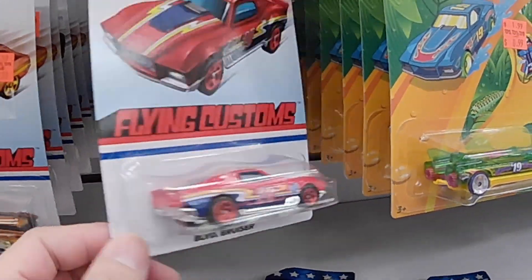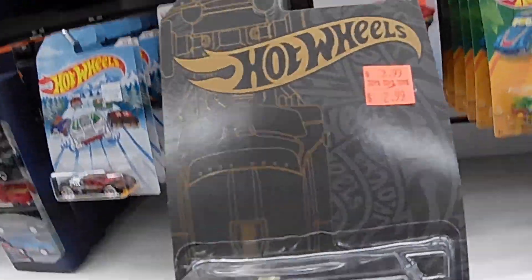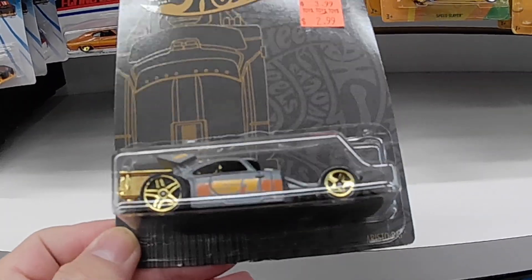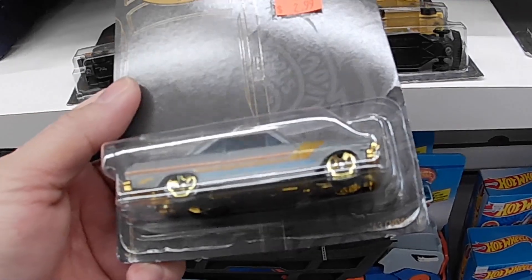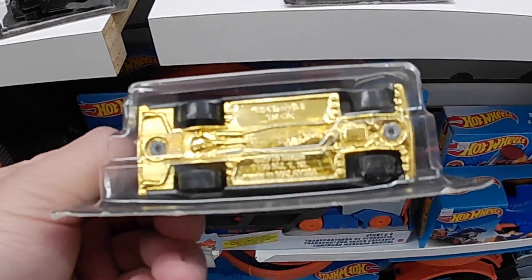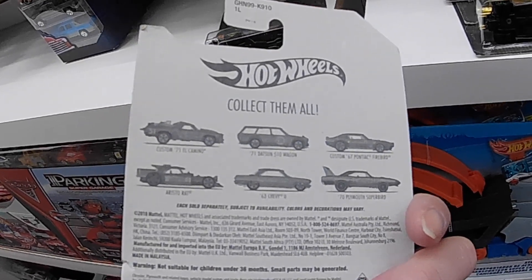Nice, this is nice. Now on to these ones — wow, look at these, I haven't seen these before, cool! What kind of car is it? Aristotle rat... what's this one? 63 Chevy — look at the bottom, gold. Cool, awesome!